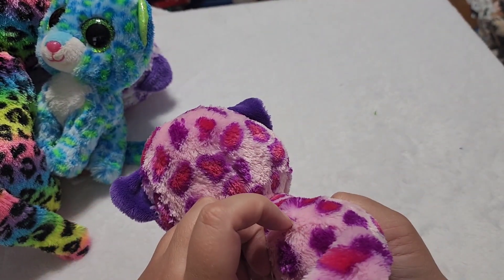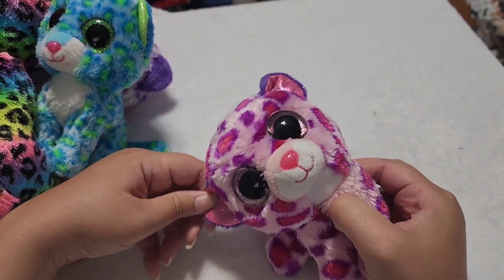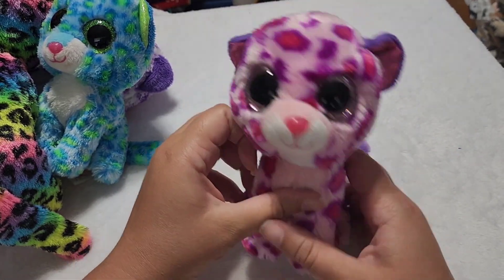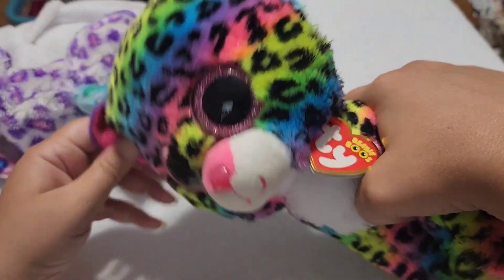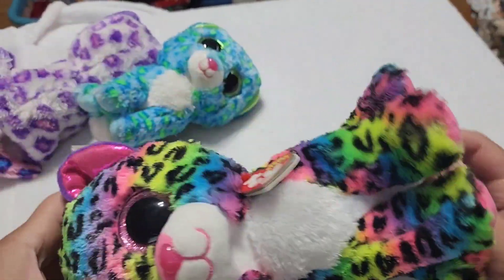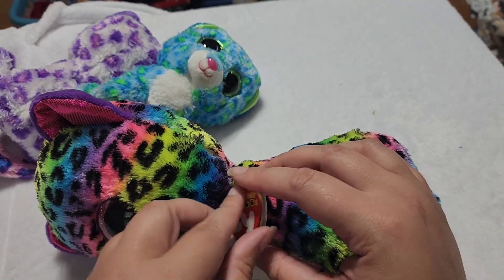Now we're going to get into Glamour's family. You saw the large extra-large version of Glamour in the beginning of the video, and this is Glamour's mini me. And then my next biggest leopard — this Beanie Buddy sized Beanie Boo — this is Dottie.